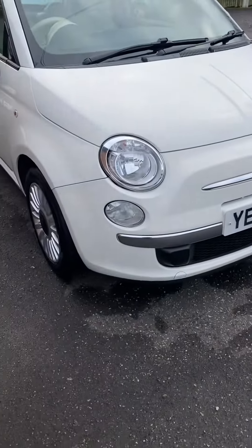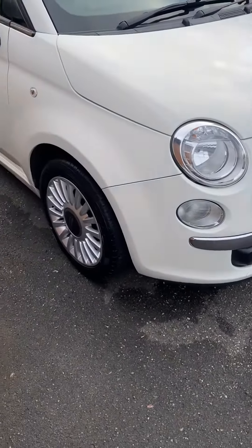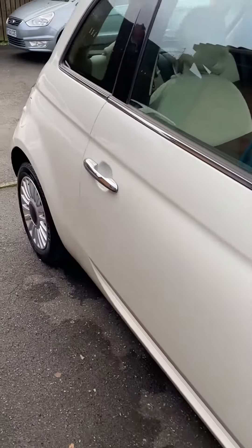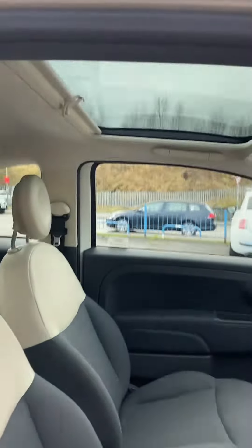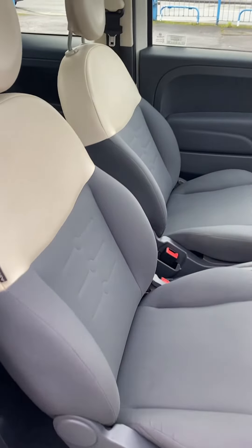Finished in a real soft apricot colour, Bianco White. In the lounge model you can see chrome bits on the front bumpers, 15-inch alloy wheels, colour coded mirror caps, and a glass panoramic roof. Lovely condition inside and really well looked after.